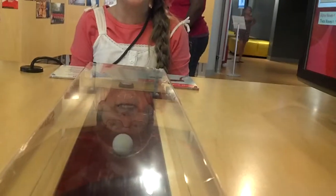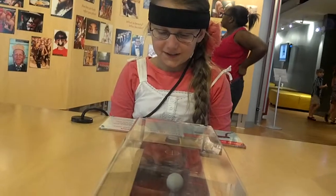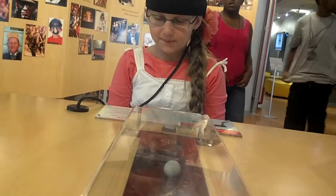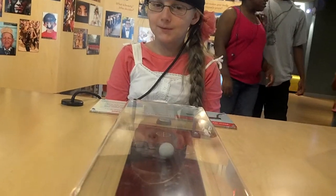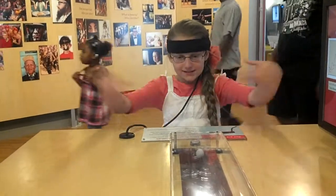I obviously have lower brain waves. I win again! No one even touched it.